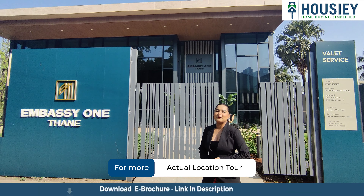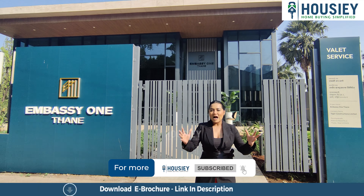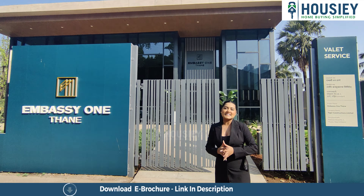Hello everyone, welcome back to Howzee. I am Srishti Waad and today we are going to take an amazing teaser with Embassy One. But first, let's know what is Howzee and how does it work.